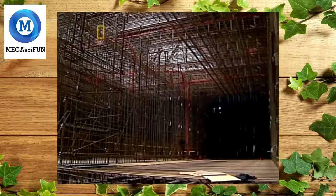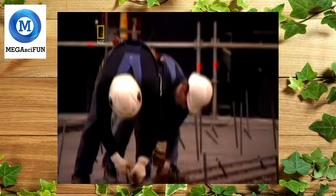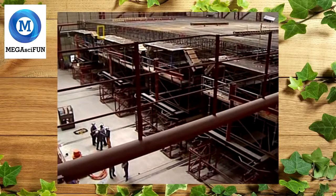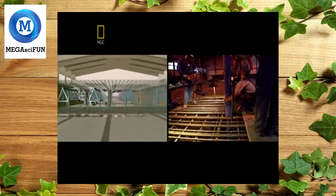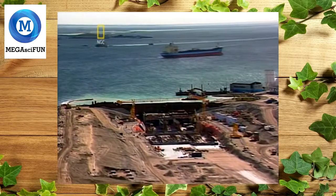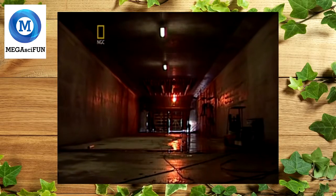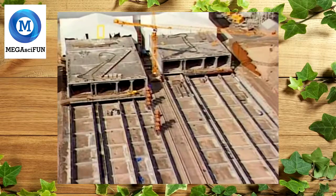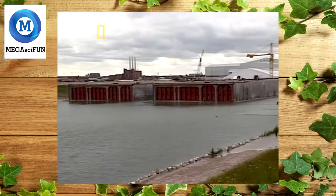In Denmark, tunnel construction began with 40 million kilograms of reinforced steel bars — these were bent and welded into a huge steel cage, then slid into an enormous mold. The massive framework was then encased in more than 7.5 trillion liters of concrete. Of all the monstrously large parts of the Øresund link, the tunnel elements were by far the biggest — nearly the length of two football fields and as high as a three-story house. A single piece weighed an astronomical 55 million kilograms.